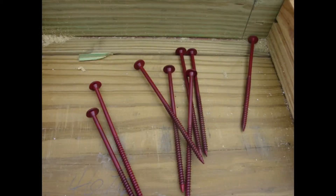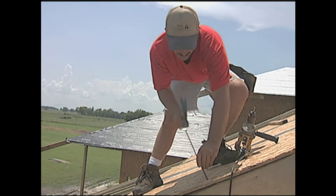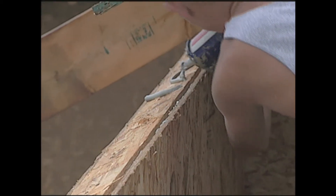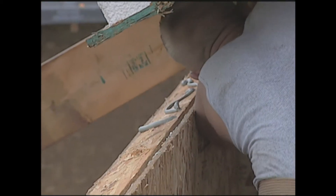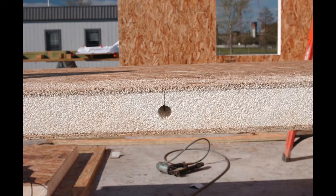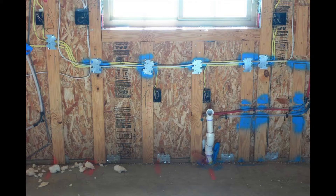Long, specialized SIPS fasteners were used to tie the roof or ceiling panels to the walls at close intervals for wind uplift resistance. The lumber splines at four-foot intervals were also secured with hurricane straps. SIPS panels are manufactured with preformed channels for running electrical wiring, and spaces are routed out for outlet and switch boxes wherever needed.